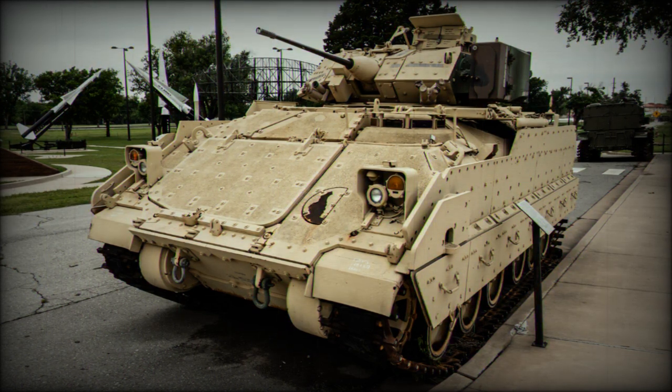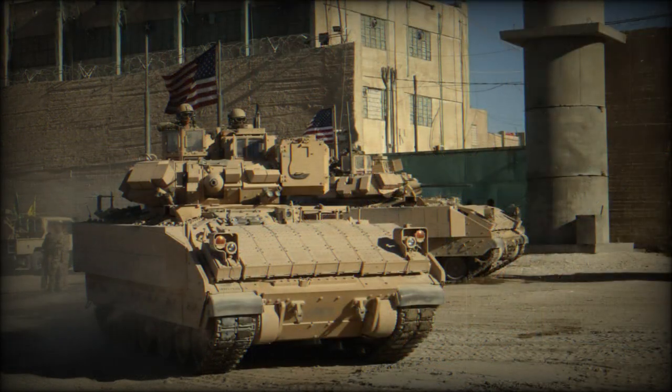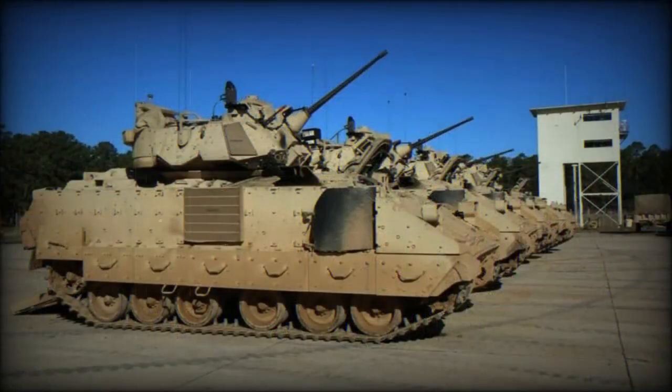Furthermore, this armored vehicle can target artillery while on the move. The M7 features a dramatic improvement over the previous M981 forward observation vehicle. The M7 is operated by a crew of four, including commander, gunner, driver, and forward observer. The compartment that was once used by the dismounts has been rearranged, and a communication station for the forward observer was installed there.